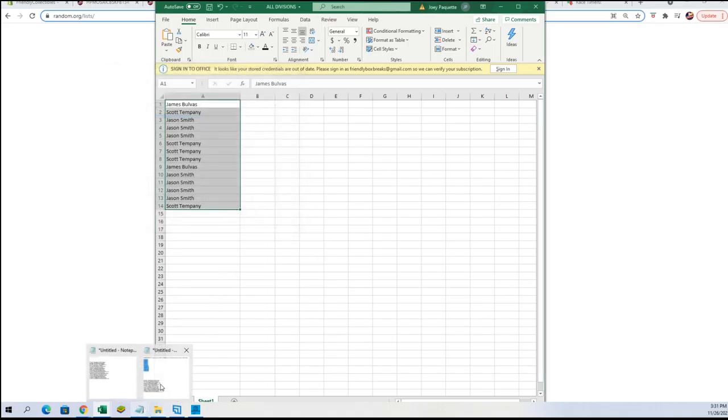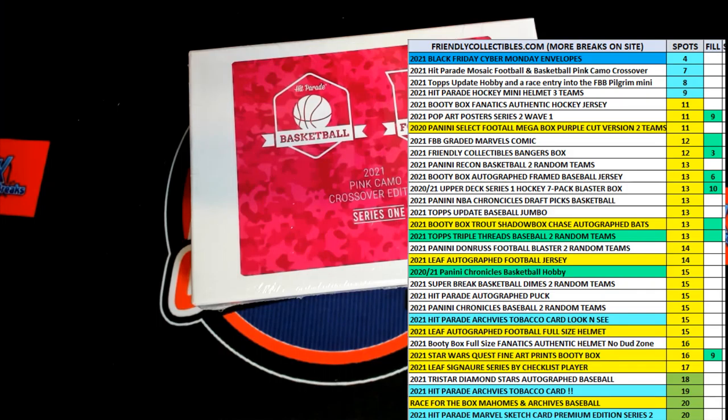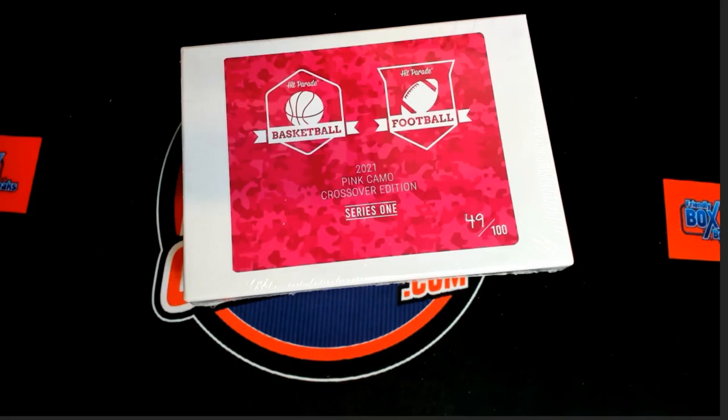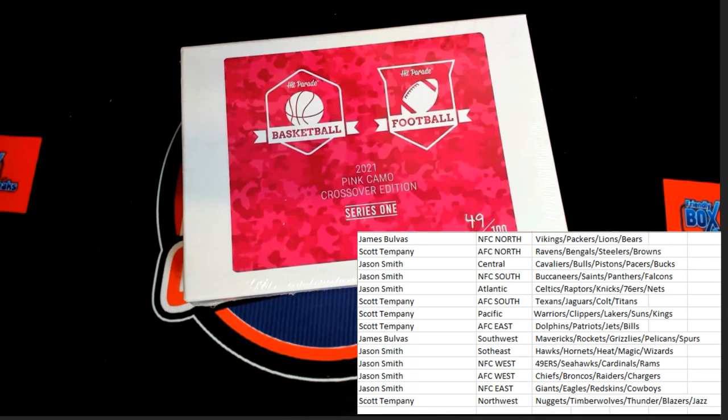Let's just get the names here — just the divisions. Get you all matched up and there we are. There are our owners and our divisions. I will give you just a minute to discuss any possible trades, and I'm going to bring this over to our other screen and have our names on there for you. There are our owners' names in our divisions, or I should say our teams and divisions.